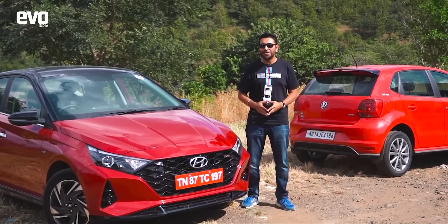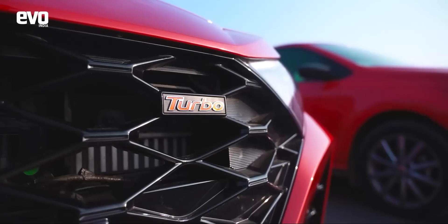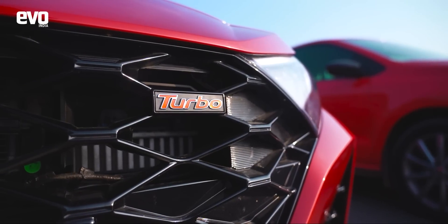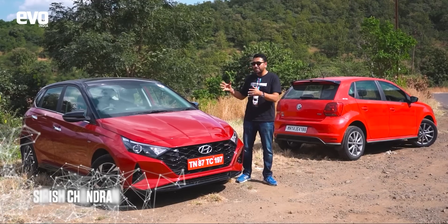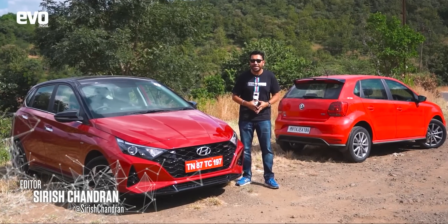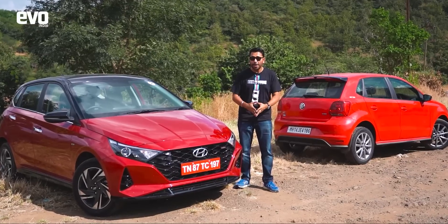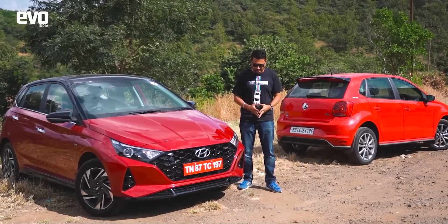Turbo engines are all over the place. This is the new Hyundai i20 and as you can see from the badging on the grille, this gets the turbocharged petrol engine, so it makes the most power in its class. It is mated to a twin-clutch automatic gearbox and is claimed to be the fastest car in this class, but can it deliver on the thrill of driving?